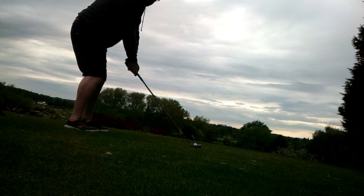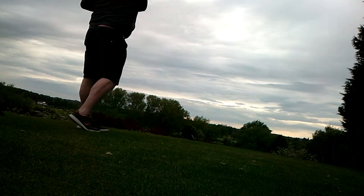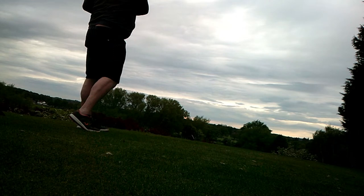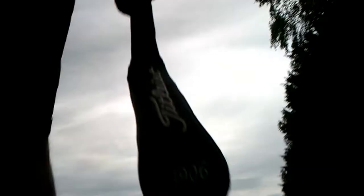Not the best tee shot in the world, but it's on the fairway. It's on the fairway, and that means it's in play.